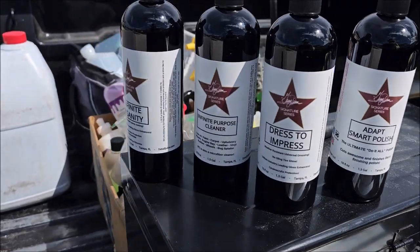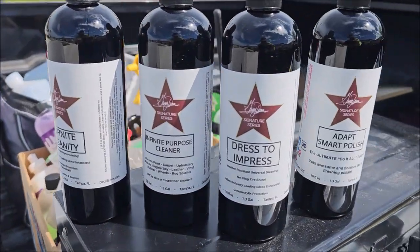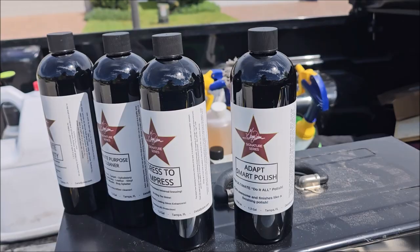I'm rocking and rolling with this special four-product lineup that I'm calling the Detail Juice Dream Team. And here they are: Infinite Insanity, Infinite Purpose Cleaner, Dress to Impress, and Adapt Smart Polish.